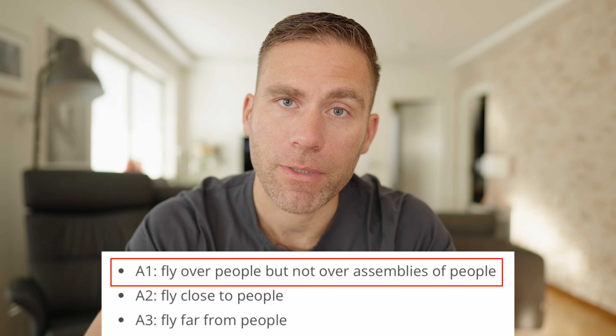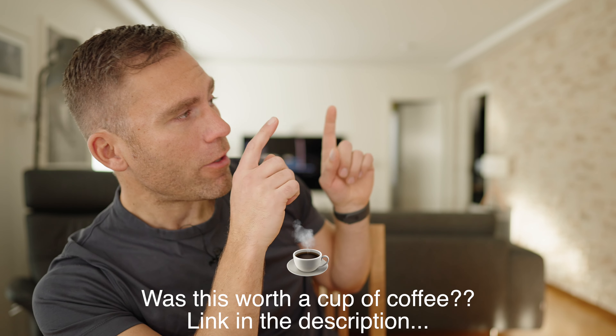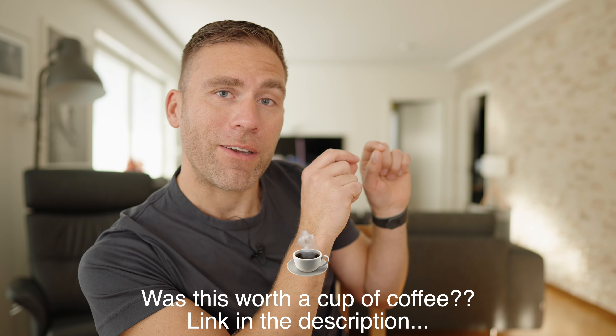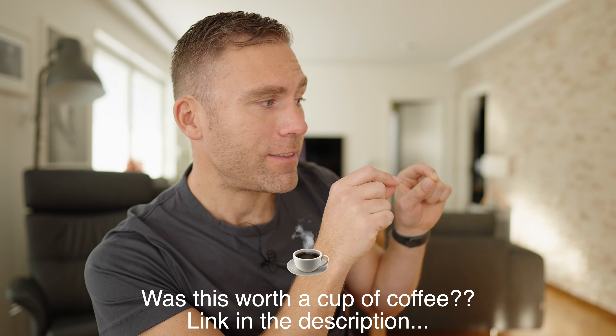And don't even consider declassifying a drone that is above 250 grams if it has a C label, because any drone that is 250 grams and more that becomes declassified is going to go into the A3 category. A3 category means that you can't even fly close to people. It's only drones that are declassified and/or don't have any C classification, put on the market before December 31st, 2023, that are allowed to fly in the A1 category — meaning you can fly over people, but not directly over them.